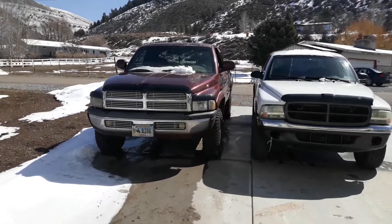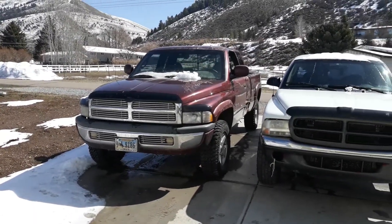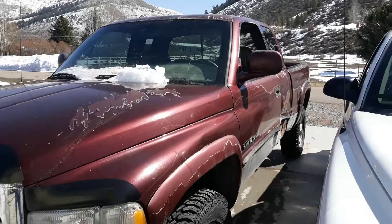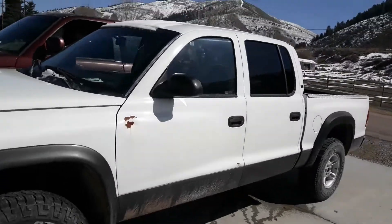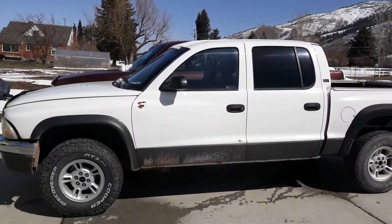The 1500 is the crew cab, so it has the extended back with the little clamshell or suicide doors in the back — whatever type of doors you want to call them, little half doors. My Dakota is a quad cab, so it has the full doors, full four doors, so the back seat's nice and big.